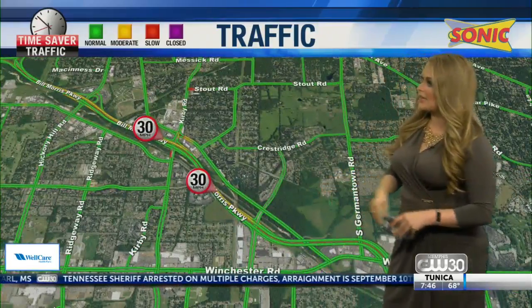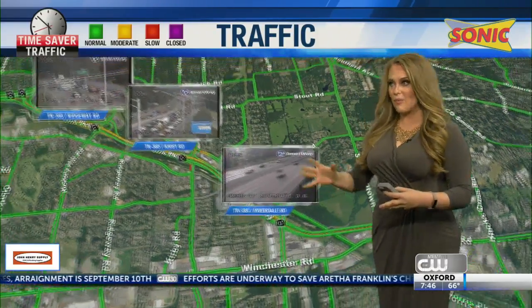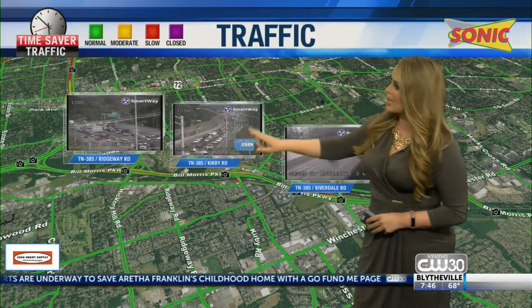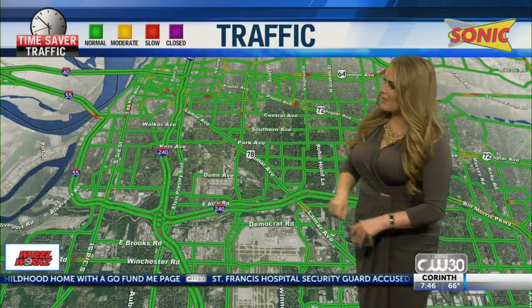We are starting to see slowdowns now on 385, from 65 miles an hour down to 30. That is to be expected — it is rush hour after all — especially as you are approaching that 240 junction. You can see really slow traffic westbound at Ridgeway heading towards 240, as well as at Kirby. Still not looking all that bad at Riverdale, so overall not seeing too many troubles on the south leg of the loop.